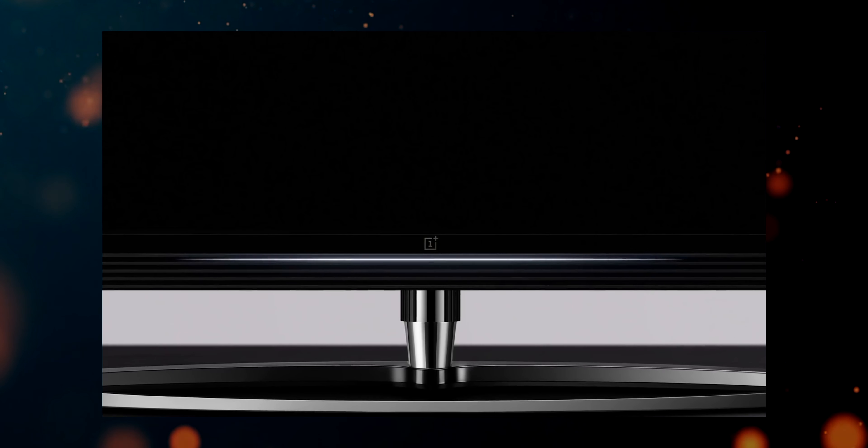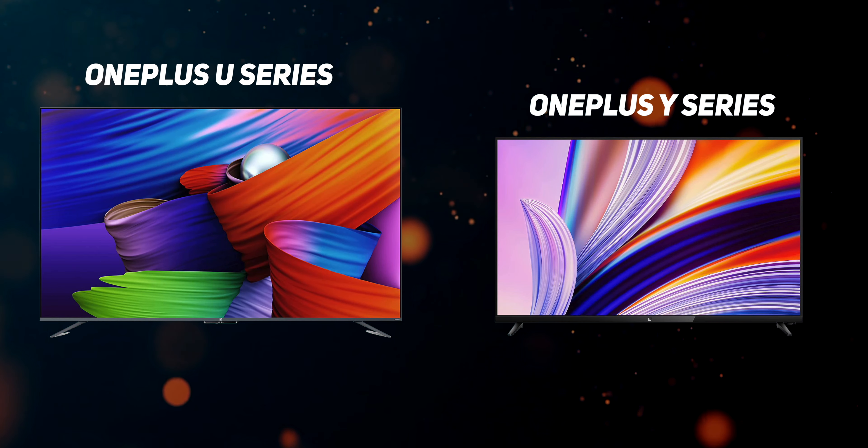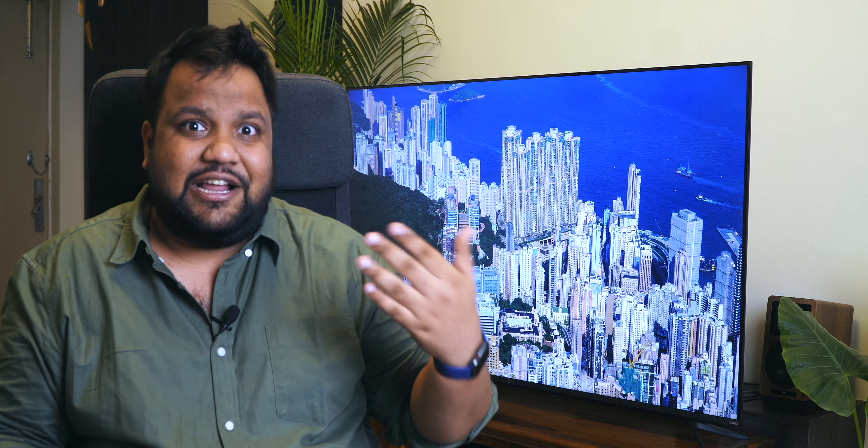When OnePlus launched its first series of televisions, it went all out with QLED technology and a slide-out soundbar in the Q1 Pro. I expected the company to make more flagship killer televisions to take on the likes of Samsung, Sony and LG. But immediately thereafter, the company launched the OnePlus U1 and the OnePlus Y series, which meant it wanted a bigger chunk of the pie. Now with the OnePlus U1S, OnePlus wants to push that agenda further with three competitively priced televisions in three different sizes.